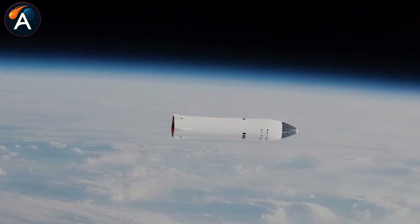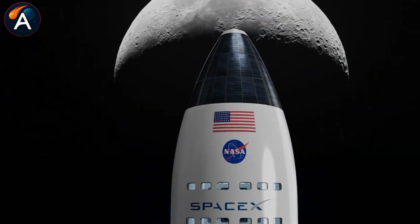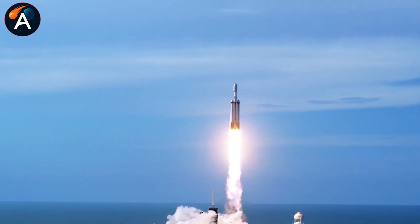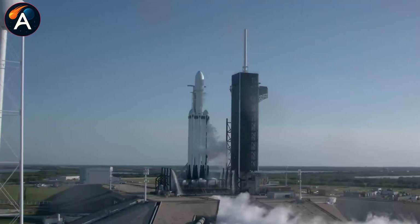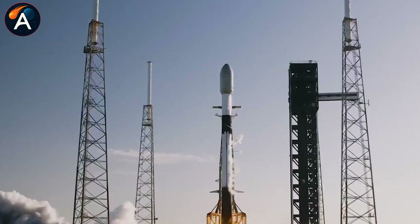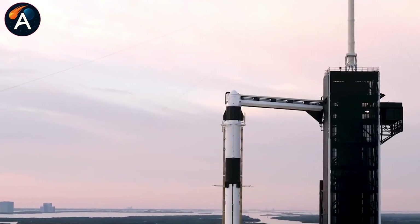This brings us back to that 2028 moon base. What started as a radical idea — tipping rockets onto their sides and living inside converted fuel tanks — now represents the most cost-effective path to permanent lunar presence. While NASA spent decades and $150 billion on traditional approaches, SpaceX found a way to do it for under $3 billion by simply asking: what if the transport vehicle becomes the destination? That question might define how humanity expands beyond Earth.